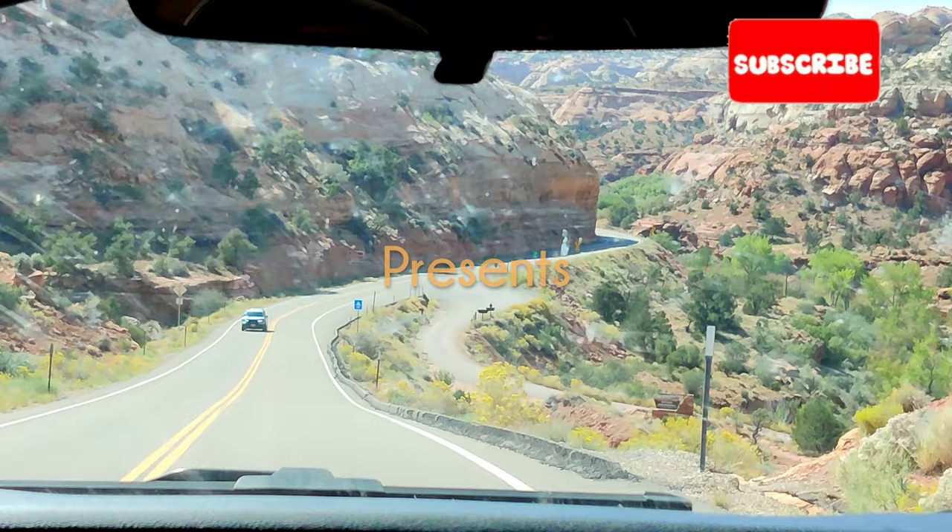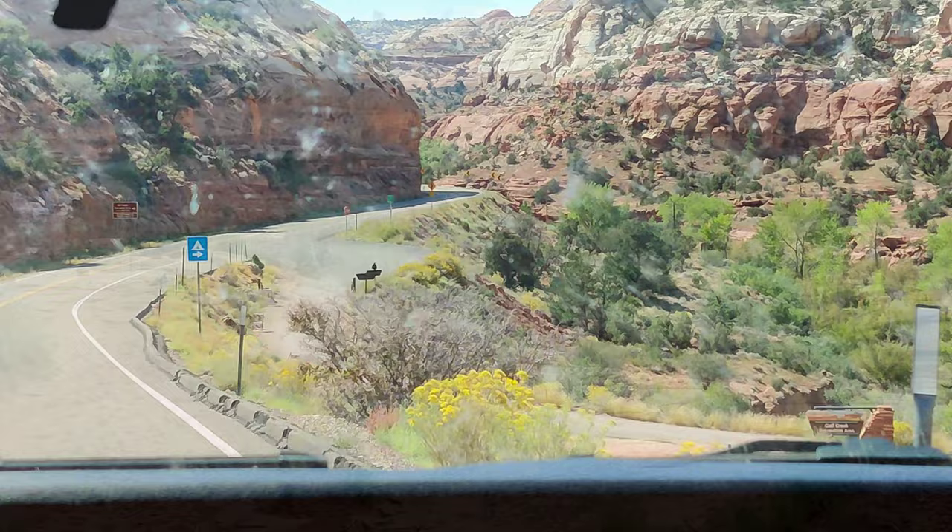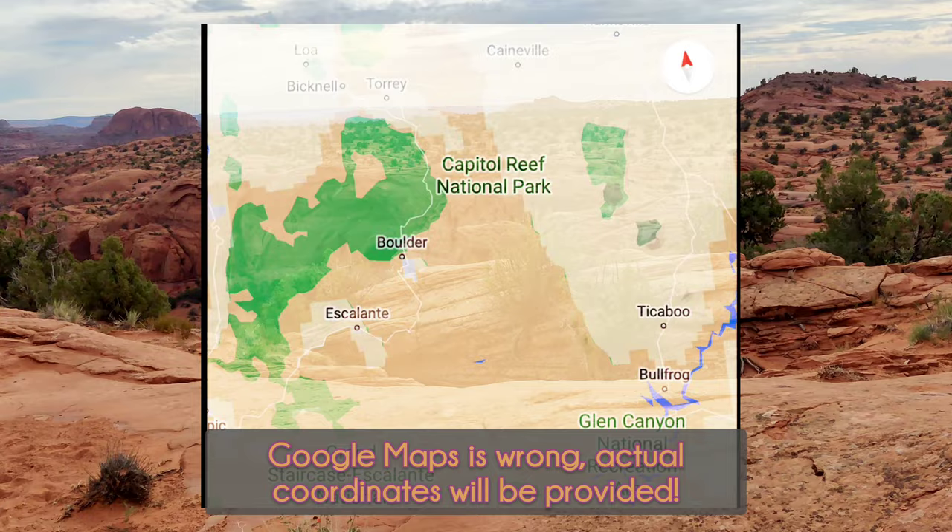In today's episode, we hiked to the Golden Cathedral. Chances are you found this video because you want to know how to get to the Golden Cathedral. Well, guess what? You came to the right place. Just keep watching.